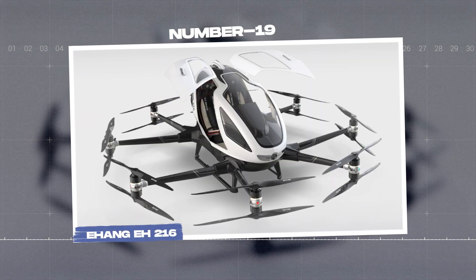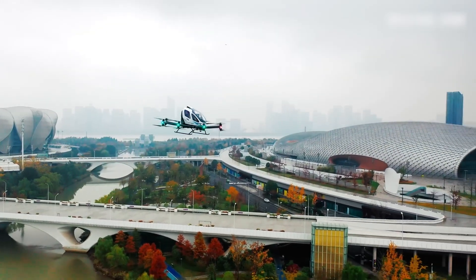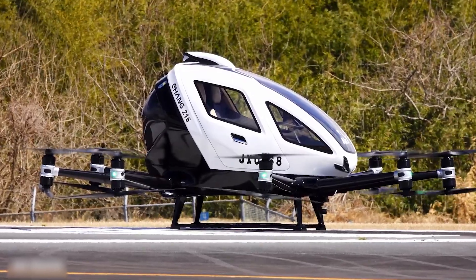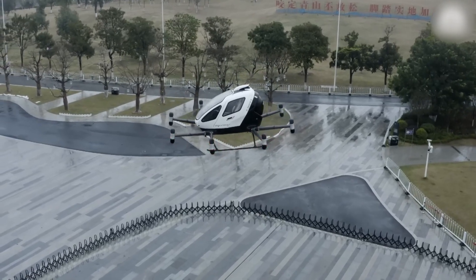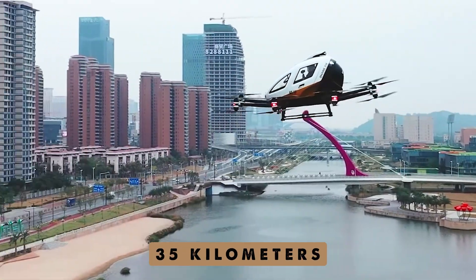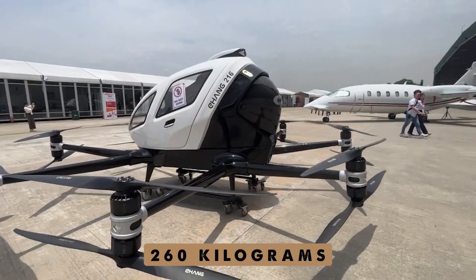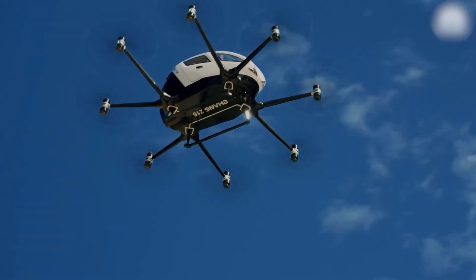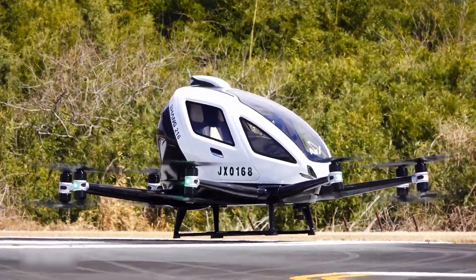Number 19: the E-Hang EH-216. There's nothing more frustrating than being stuck in traffic with a talkative taxi driver. The E-Hang 216 drone taxi is here to change the game. This eco-friendly wonder is powered by electric engines and zooms through the air at 130 kilometers per hour, covering 35 kilometers in just a few minutes. It can carry up to 260 kilograms, so you'll have plenty of space for your luggage. If something goes wrong, the E-Hang 216 automatically heads back to its base and lands safely.